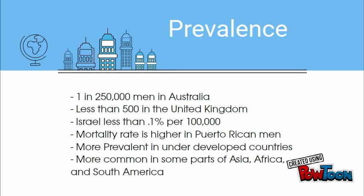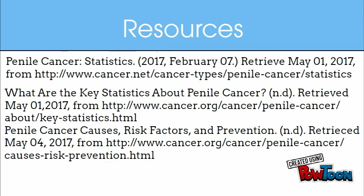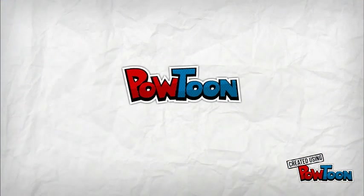Ultimately, penile cancer in the United States is very rare. To keep it that way, it is recommended to have good health and hygiene practices as well as being proactive when you notice the symptoms. Thank you for listening.